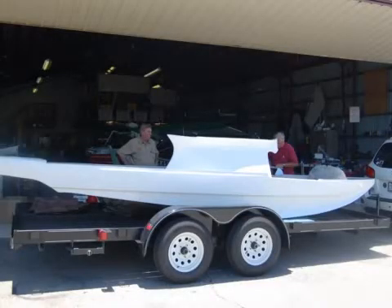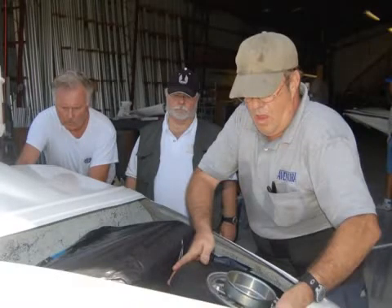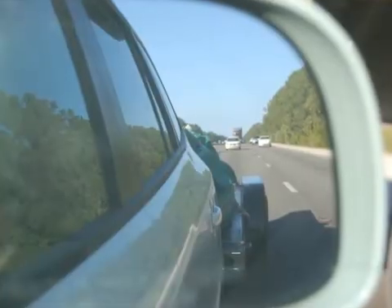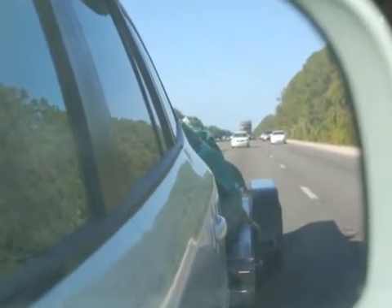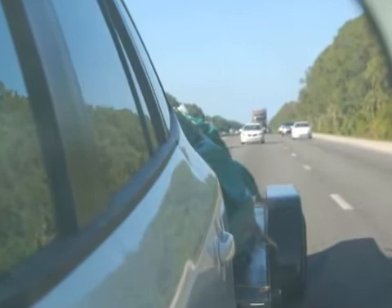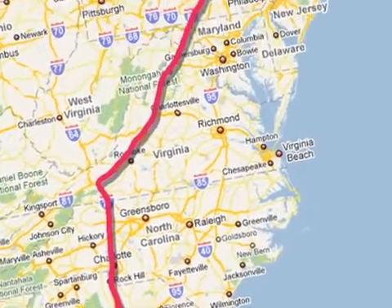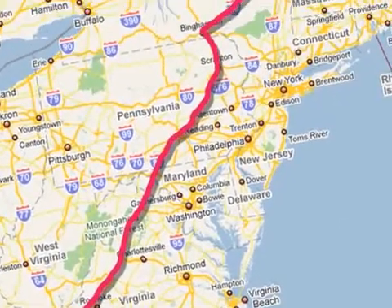With the inventory completed, we started to load the trailer. By late afternoon, we were ready to go. However, during the first 10 miles on I-95, we had to stop several times to secure the tarp better. After that, we only stopped for gas, food, and a few hours of sleep at a rest area.